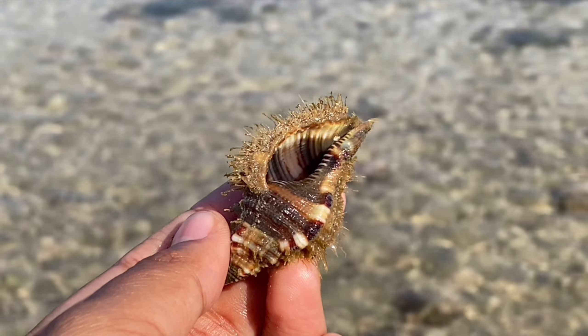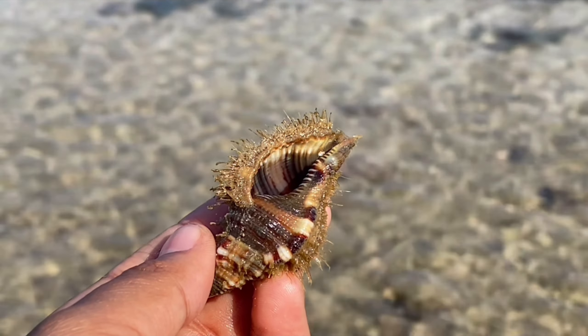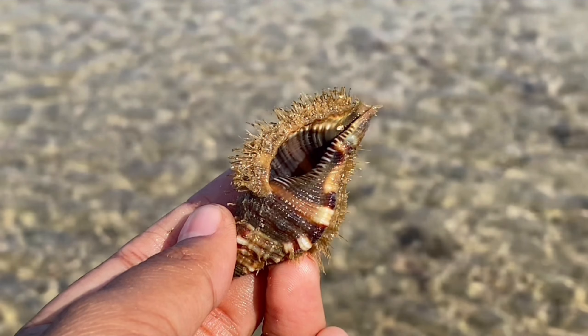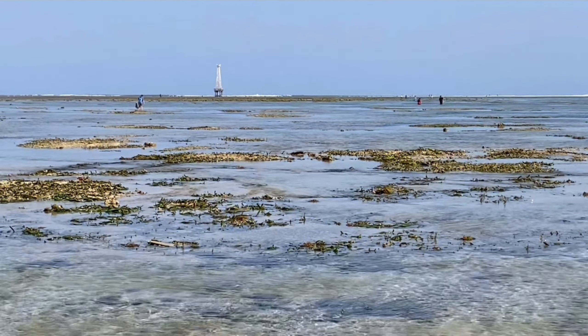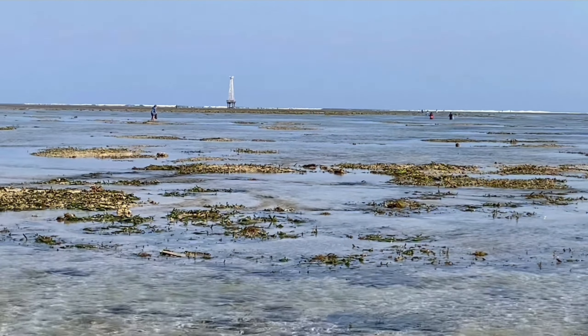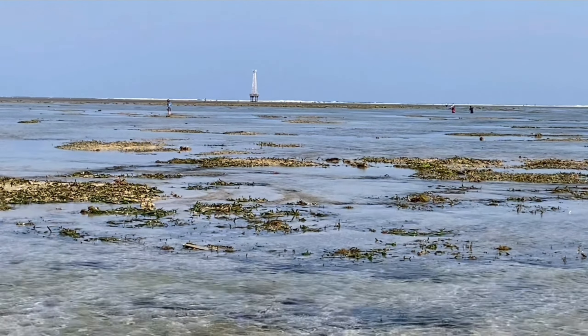Meet the hermit crab, a small crustacean that lives inside discarded shells for protection. Some hermit crabs have formed a special bond with sea anemones, taking an unconventional approach to self-defense. They seek out sea anemones and allow them to attach to their shells.